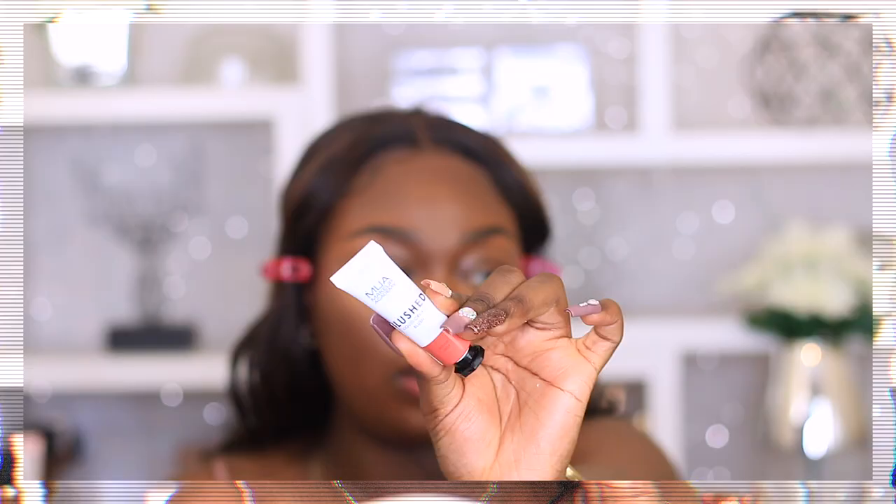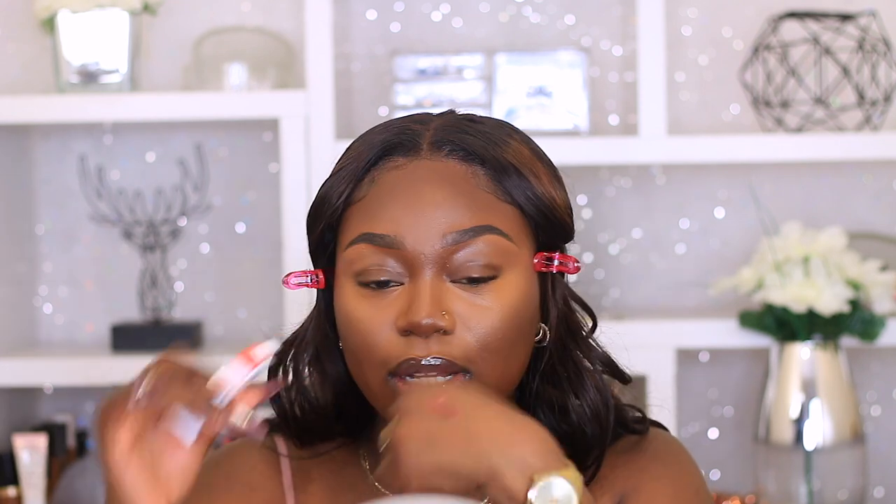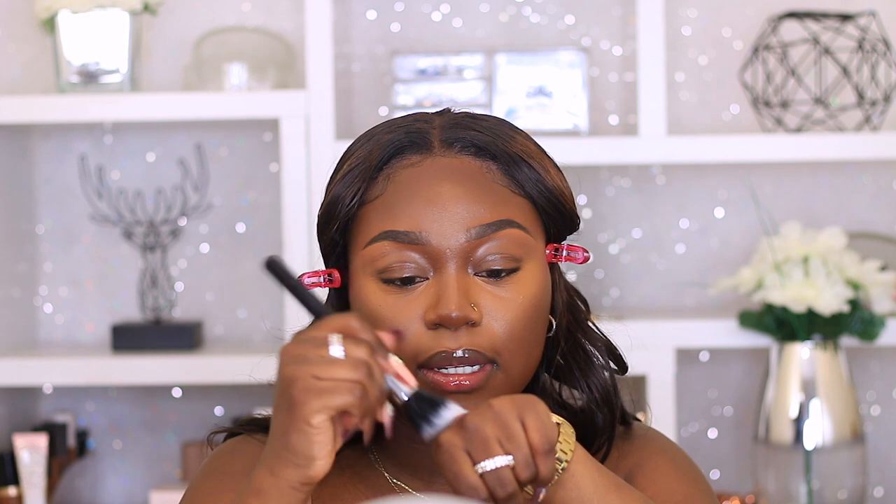I'm also going to use a cream blush today. My top fave from the drugstore is the MUA Blush Liquid Cream Blush — this is such a pretty shade, so freaking cute. I'm going to grab a stippling brush and put it right on my cheeks. Because I've added powder, I don't want to add too much or have the products separate, so I'm using my fingers to blend as well. It's really, really light and I didn't use that much.